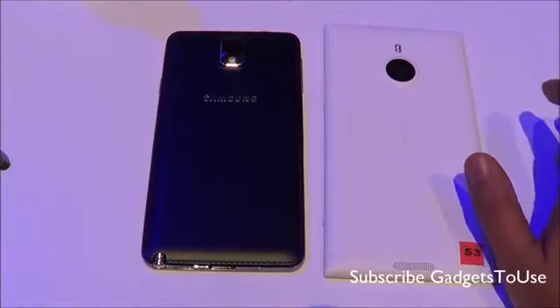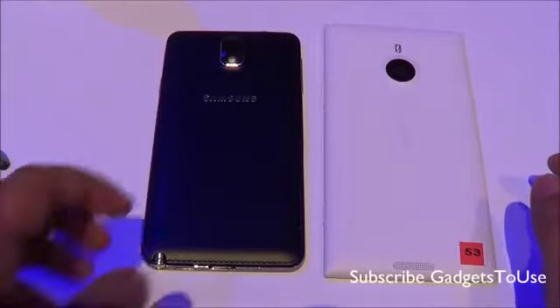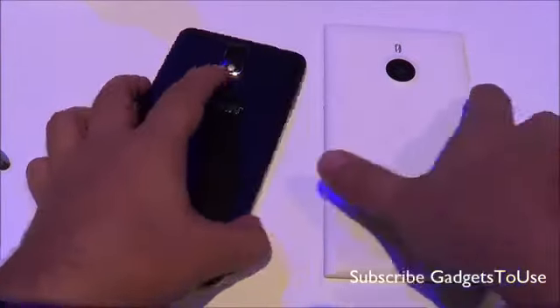The Lumia 1520 has a matte finish so it won't pick up fingerprints and scratches as easily. Unlike a glossy finish, this matte surface definitely provides a better grip when holding the device in one hand.